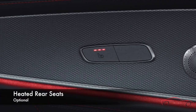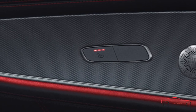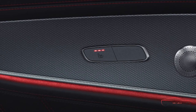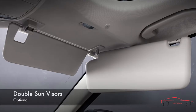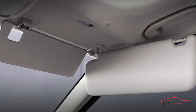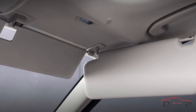Electrically heated outboard rear seats offer soothing warmth with individualized comfort. Three levels of warming automatically step down after several minutes, while automatic shutoff means the driver need not worry if the passengers forget to turn them off. Double sun visors let you swing one panel toward the side window and still have a visor for the windshield, for when the sun's glare comes from two directions.